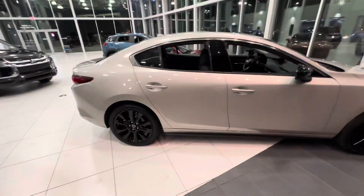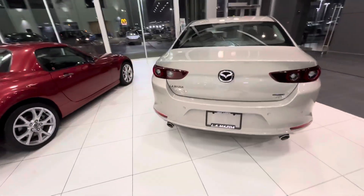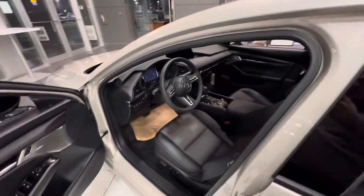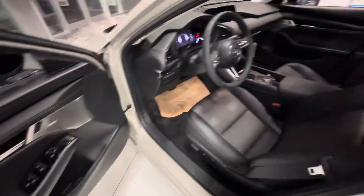Beautiful, big blacked-out rims. I love the aggressive look of those taillights as well. You got the sunroof up here, blind spot monitoring, advanced keyless entry, heated steering wheel, heated front seats, wireless charger for your phone, bird's eye view 360 cam, and a Bose upgraded sound system.